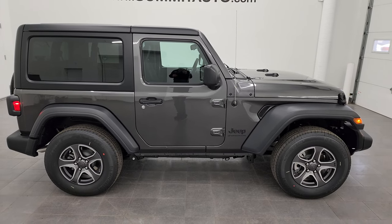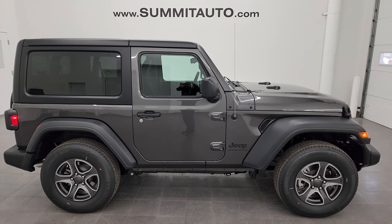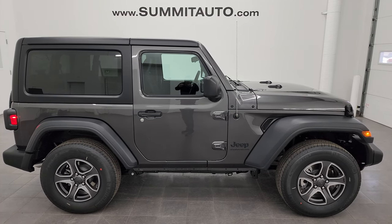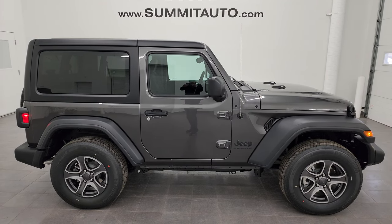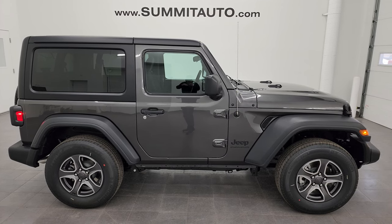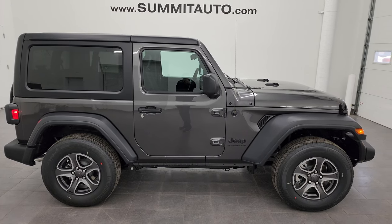We're super excited to be offering the 2023 Jeep Wrangler Sport S in Granite Crystal Metallic. If you want to see more pictures of this Jeep or any of our other 500-550 new and used cars, trucks, SUVs, minivans, and Wranglers, visit summitauto.com — full pictures and descriptions of every vehicle. For more videos, go to youtube.com/summitauto and click the bell notification to get updates on videos posted each and every day. Thanks again for checking out the video — remember to like, subscribe, and share!